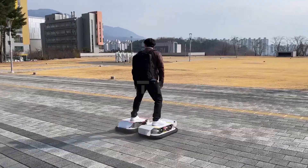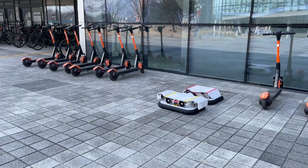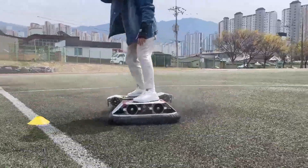The video showed that it operated like a mini hovercraft, gliding on a cushion of air and powered by electricity. We cannot wait to see more updates and find out how much it will cost to own one of these fantastic gadgets.